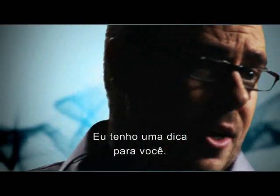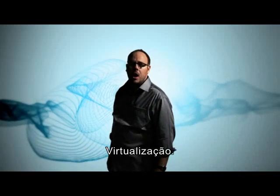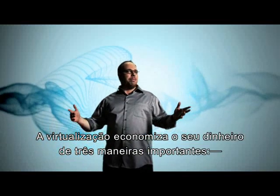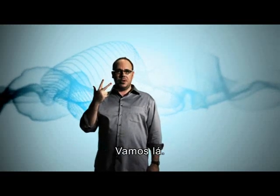I've got a tip for you. You want to know the biggest money saver of all? Virtualization. Virtualization saves you big money in three big ways: utilization, energy, and space. Here we go.